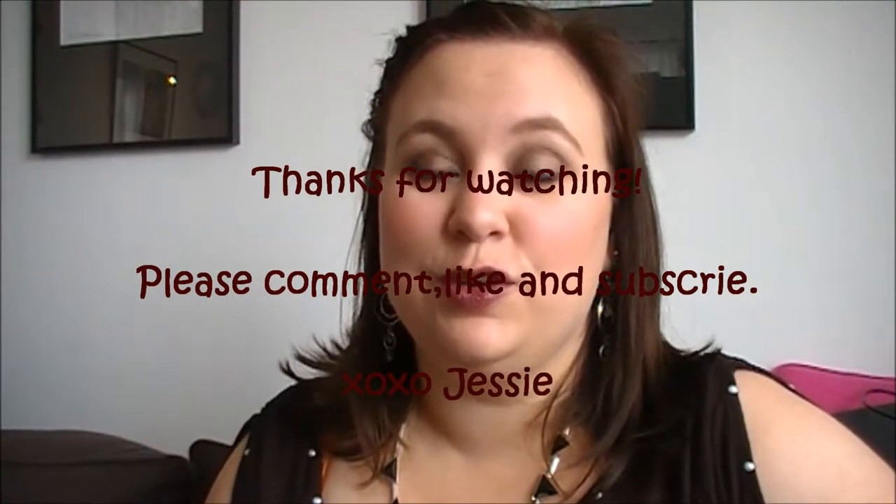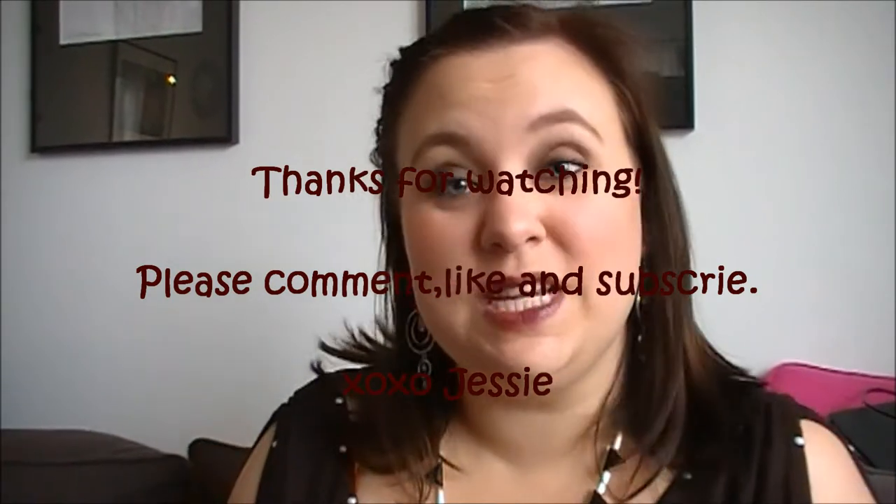Hi guys, so it's the end of September and you all know what that means. It's time for the September favorites. Let's jump right in, shall we?